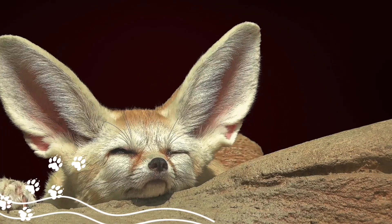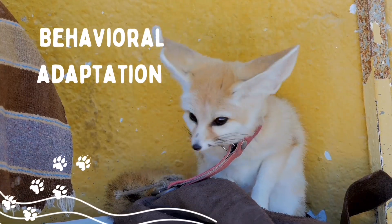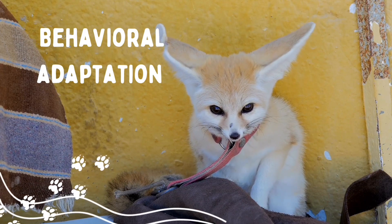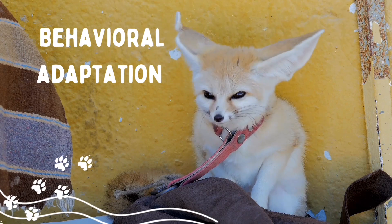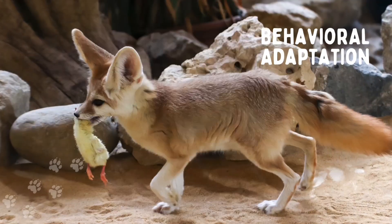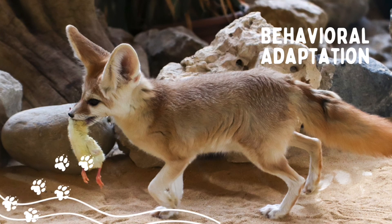Behavioral adaptation: it pants like dogs to cool its body, taking up to 700 breaths per minute. It lives in burrows to stay cool during sunny days. It eats all kinds of food like insects, fruit, plant roots, and even the remains from another animal's prey.